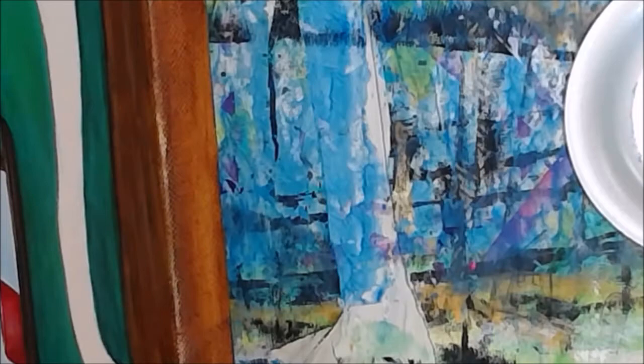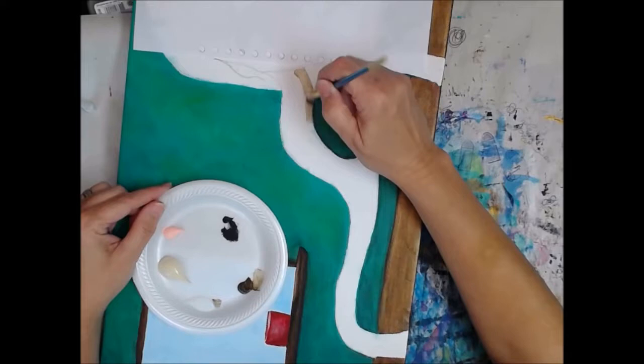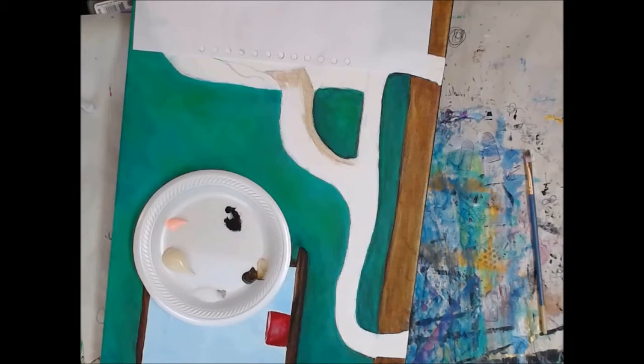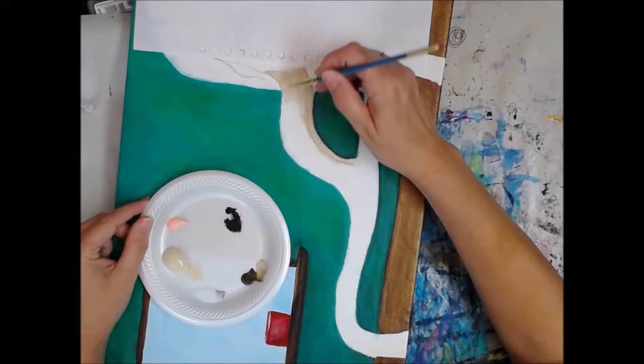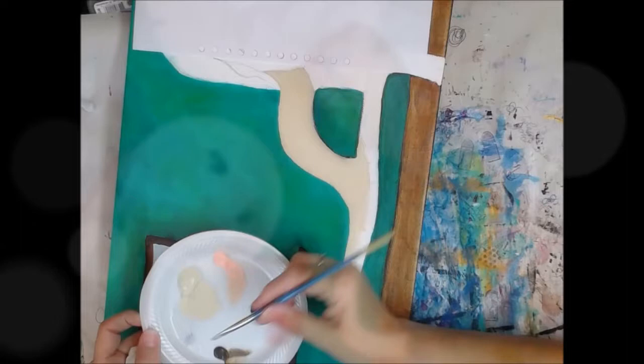Now we're going to start painting on the girl. I like Titan Buff — I use various shades thereof, lighter and darker, with one of the umbers. And portrait pink — I add that in there too in some places and areas. And white, of course. If I said white, it would be titanium white.